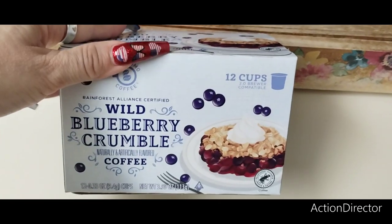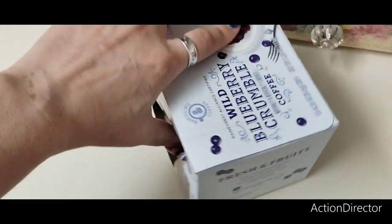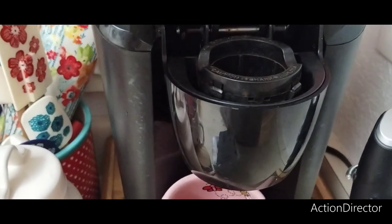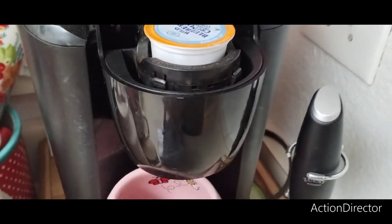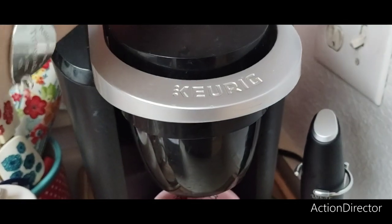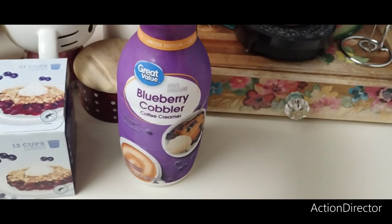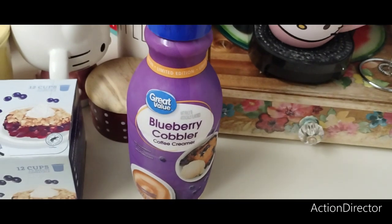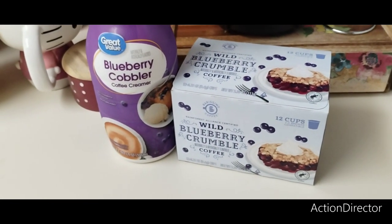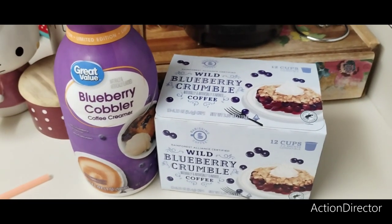You guys wanted me to do a taste test of the wild blueberry crumble coffee from Aldi, and I'm also going to pair it up with the Great Value blueberry creamer which I just bought yesterday at Walmart. If you haven't checked out our Walmart shop-with-me, definitely check that out. This is the blueberry cobbler Great Value creamer, limited edition — I've never had this before but I heard it's good. I'm pairing it with the wild blueberry crumble coffee from Aldi.